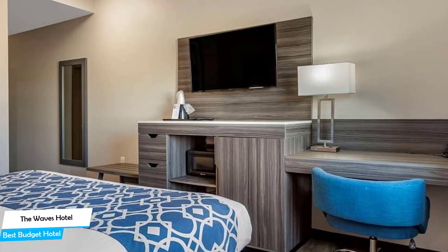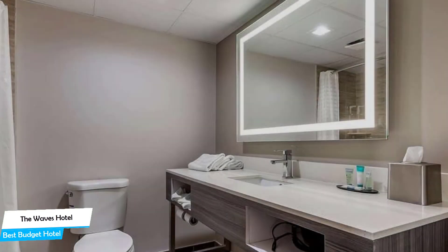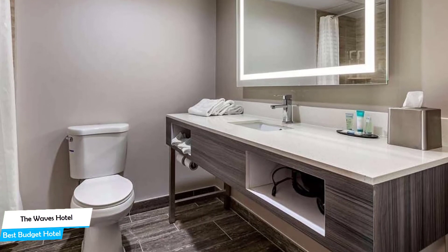The hotel has four room types you can choose from, all at 28 square meters. Most of the rooms have air conditioning, a private bathroom, flat-screen TV, coffee machine, and more. Prices can vary depending on the room size and what it has to offer.